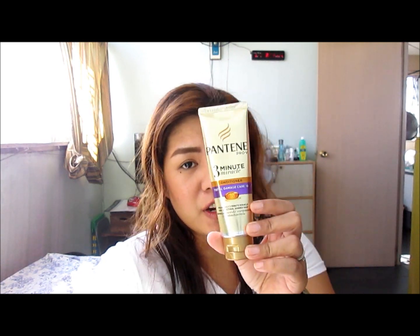Hi guys, I just got out of the shower and this is a very short review about the newest Pantene Pro V3 Minute Miracle Conditioner with a variant Total Damage Care 10.